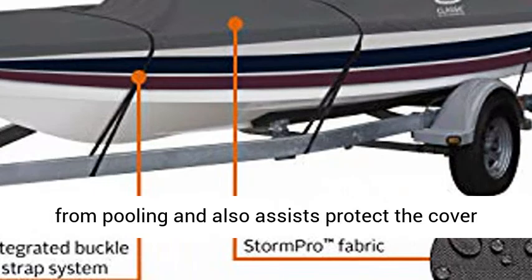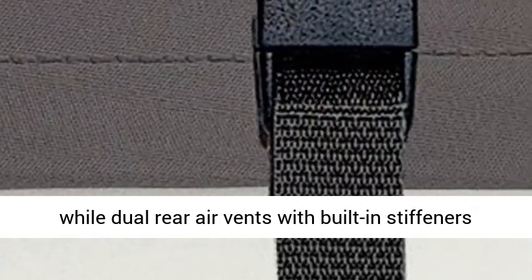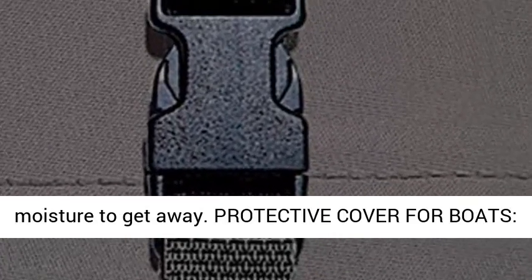Includes support pole that prevents water from pooling and also helps protect the cover, while dual rear air vents with built-in stiffeners decrease wind stress as well as permit inside moisture to escape.